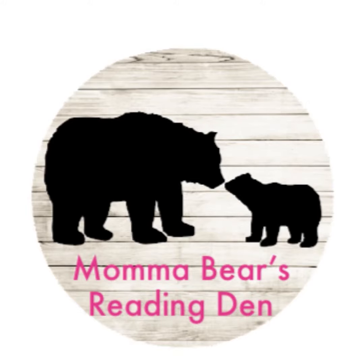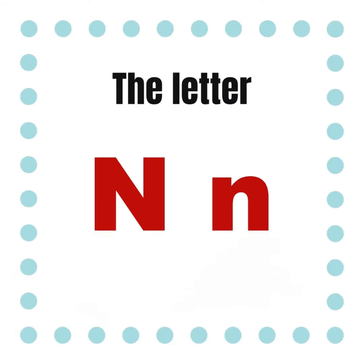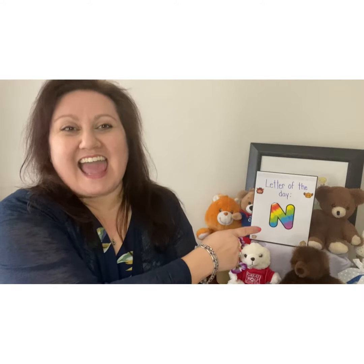Mama Bear's Reading Den. Welcome. It's time for Phonics Friday. The letter N. Hi little cubs, welcome back to Mama Bear's Reading Den. It's Phonics Friday — that's right, it means we're learning about a new letter and a new letter sound today. And today's letter is the letter N.